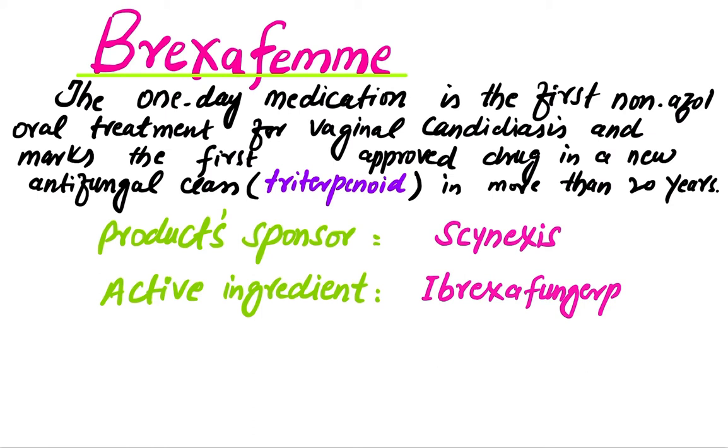Brexafemme is the only medication and the first all-oral treatment for vaginal candidiasis. It marks the first approved drug in a new antifungal class — the triterpenoid class — in more than 20 years. This product is sponsored by Scynexis, and its active ingredient is ibrexafungerp.